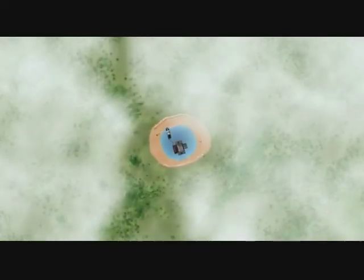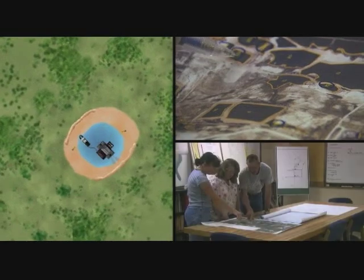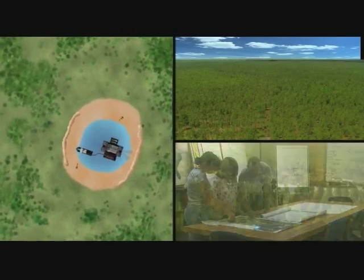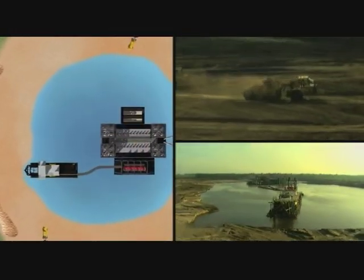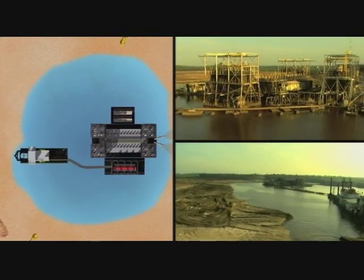Before we mine the land, we assess how many acres of wetlands there are, and as part of the reclamation process, you put back the timberland as well as the wetlands acre per acre. Once the topsoil is removed, we actually mine with a dredge and a floating gravity concentration plant referred to as a wet mill.